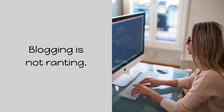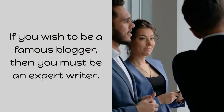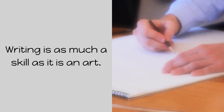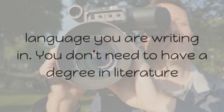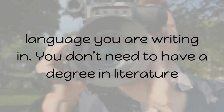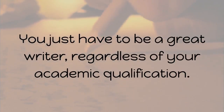Blogging is not ranting — it is not just writing whatever you want in whichever way you want. If you wish to be a famous blogger, then you must be an expert writer. Writing is as much a skill as it is an art. You need to be a master or at least highly proficient in the language you are writing in. You don't need a degree in literature or journalism to become a great blogger — you just have to be a great writer, regardless of your academic qualification.